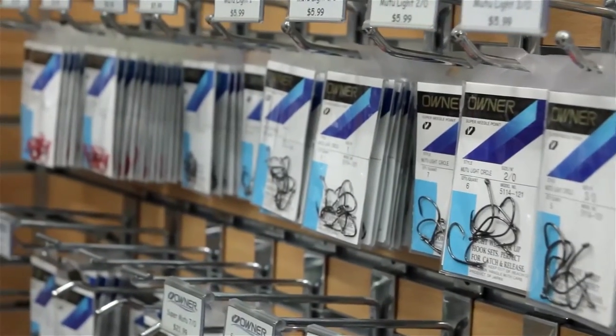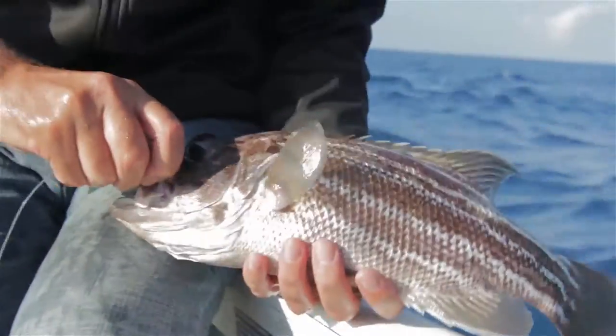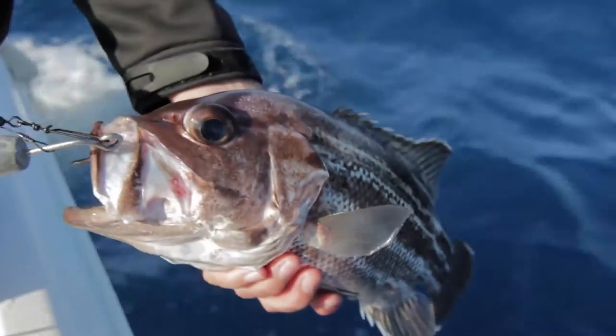Another good idea for bait fishos are circle hooks. These are designed to reduce gut hooking by hooking the fish in the corner of the jaw, which not only allows for a solid hookup, but also the quick and safe release of undersized or unwanted fish.